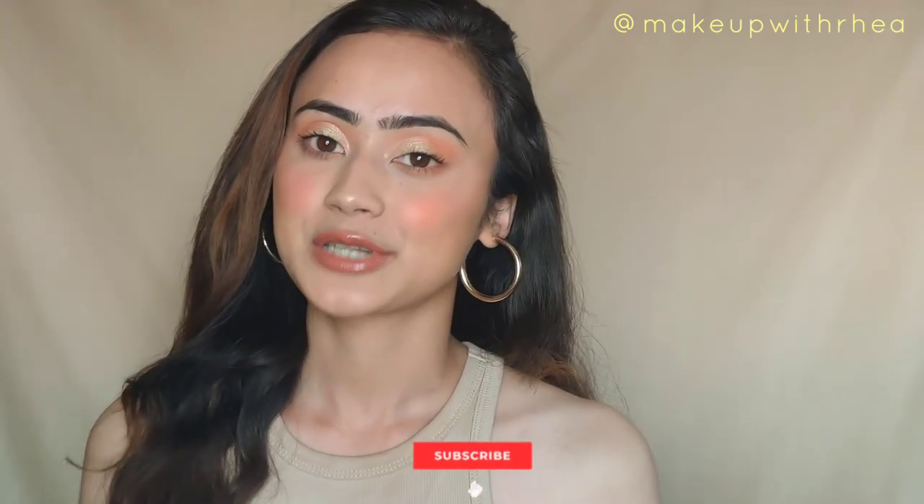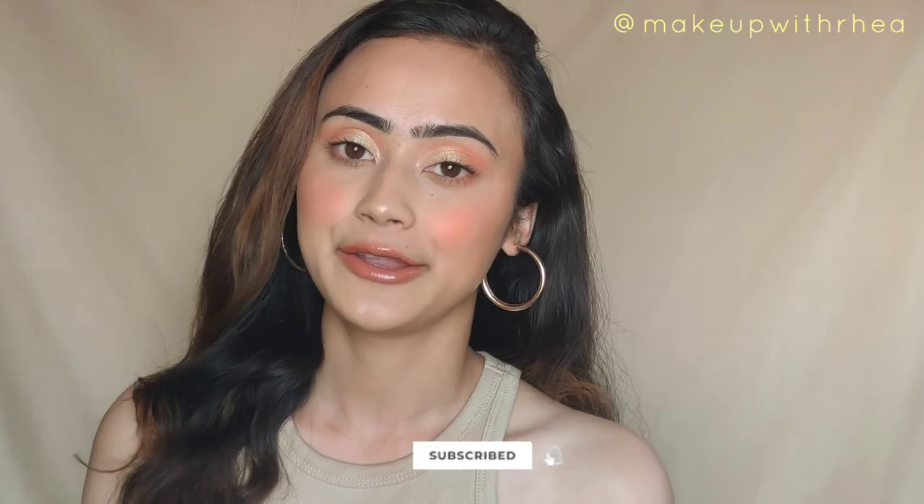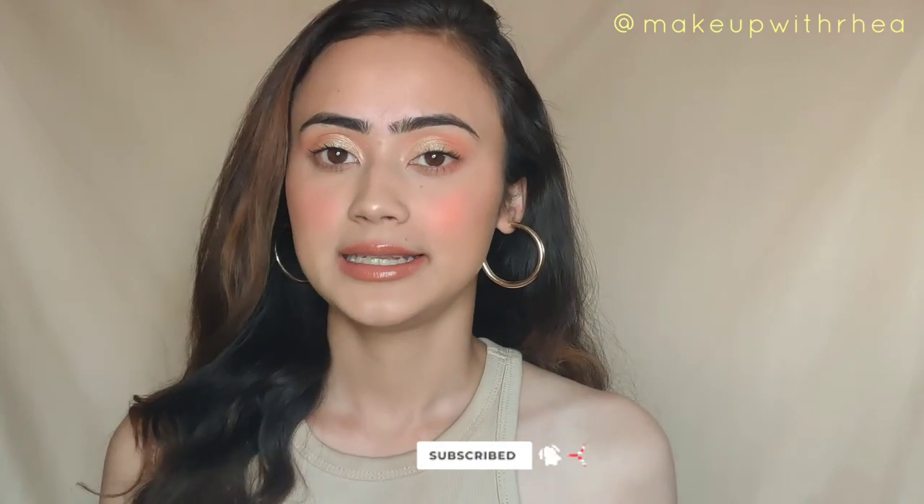We are done with today's video — this is the final look! I really hope you enjoyed this video and found it helpful, and I hope you found some hidden gems. If you did, don't forget to give it a like and subscribe to my channel if you haven't already. Hit the notification bell if you want to see more videos — I post quite a lot. I'll see you in my next video, bye!